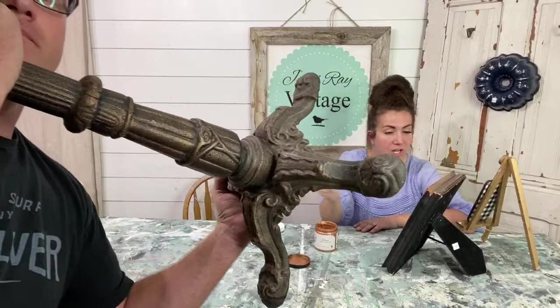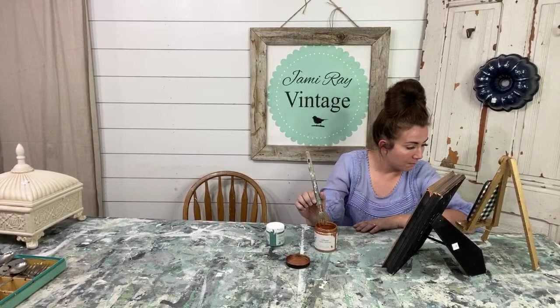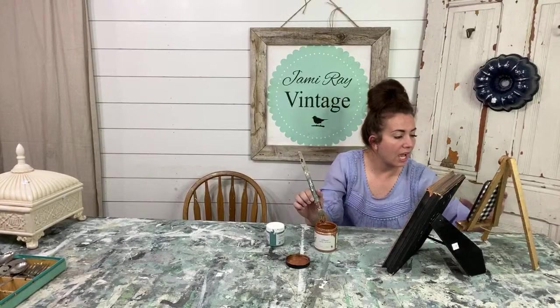Gene says we had a customer — somebody was looking for a bistro table. If you got their phone number, we'll paint that up next week and sell it to them. I'm not shipping. Sally Von's wall — I mentioned her, and Carson Millie too.